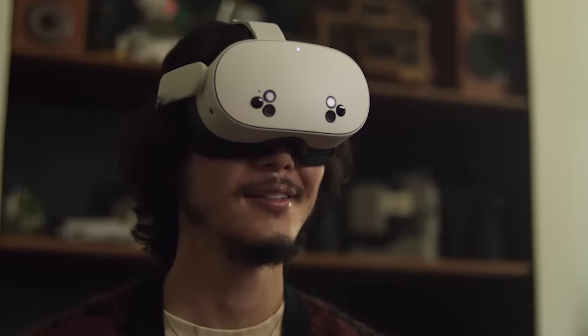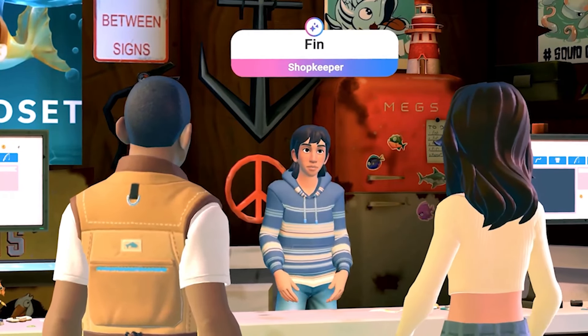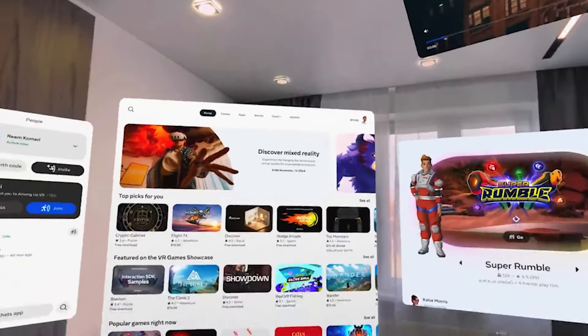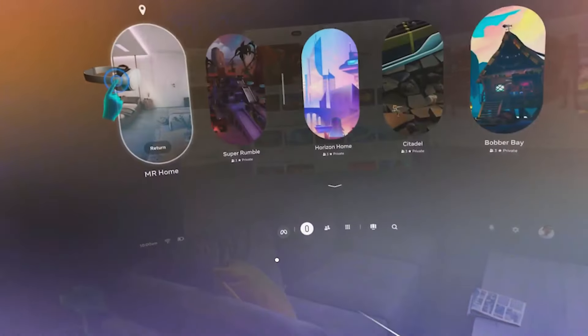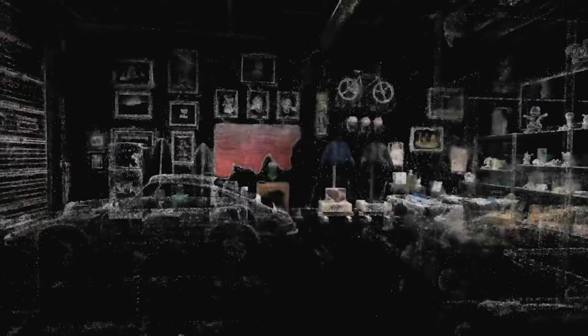I'm going to go through everything awesome that was announced — from new avatars, AI NPCs which is going to be incredible, a brand new OS which looks way better, and even a brand new game that I'm actually really excited for, plus a whole lot more.